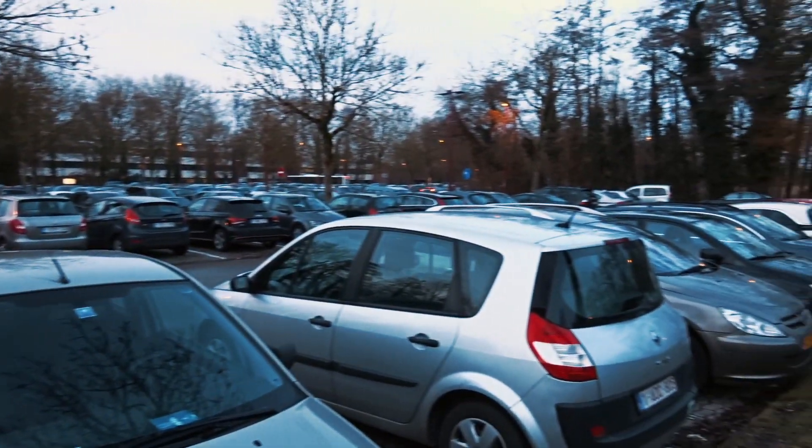So this is what I mean with finding parking space at the U-Hasselt campus.